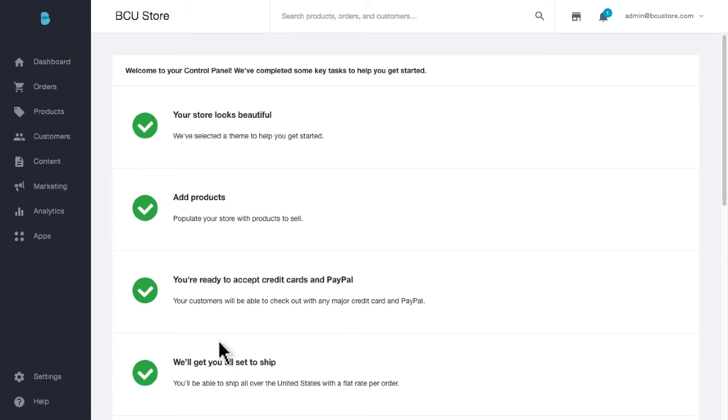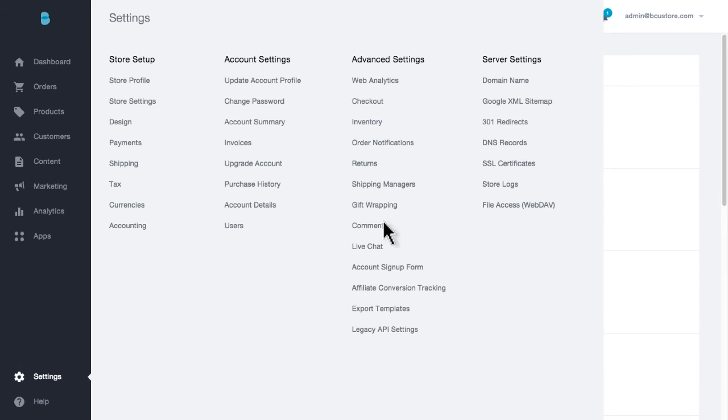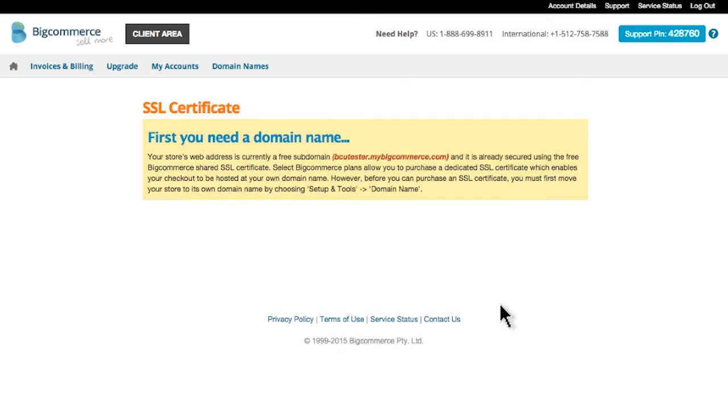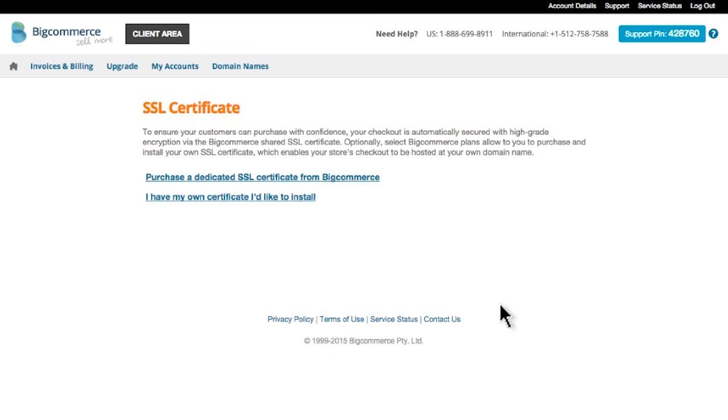If you're logged in as a store owner, go to Settings and then SSL Certificates. Click View SSL Certificate Options. You'll need to make sure you first apply the domain name to your store. Next you'll be able to choose whether you'd like to purchase a domain through BigCommerce and GeoTrust, or whether you have another SSL vendor that you'd like to use.